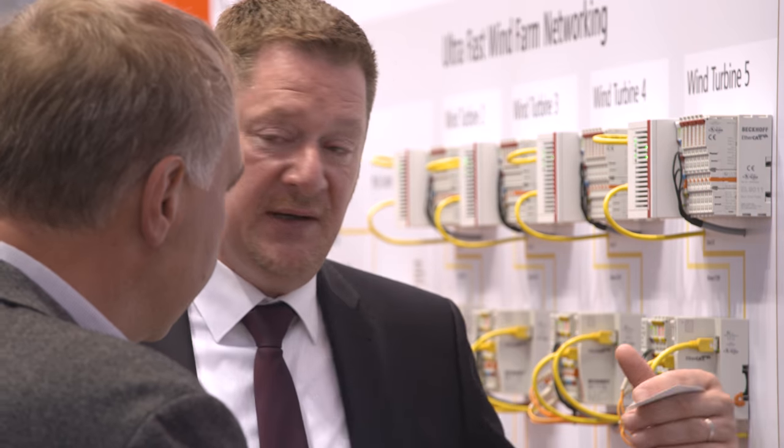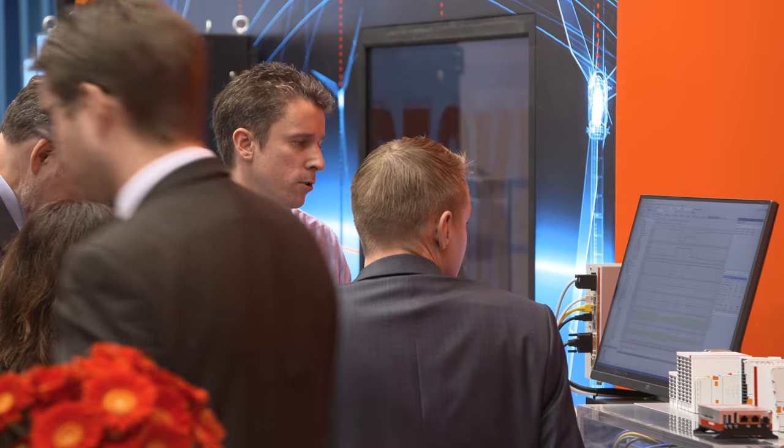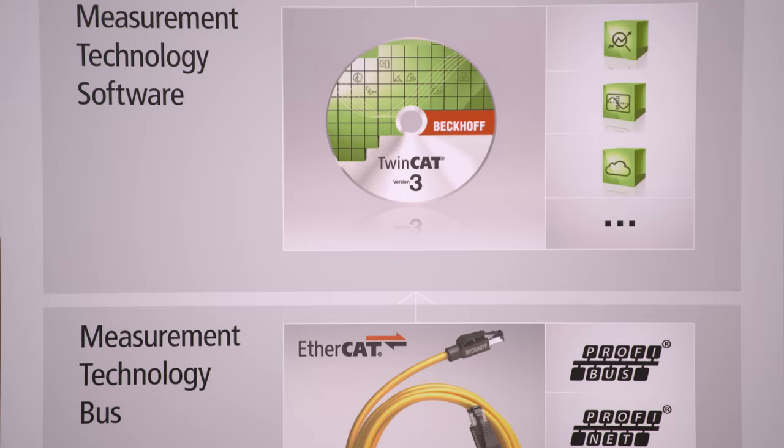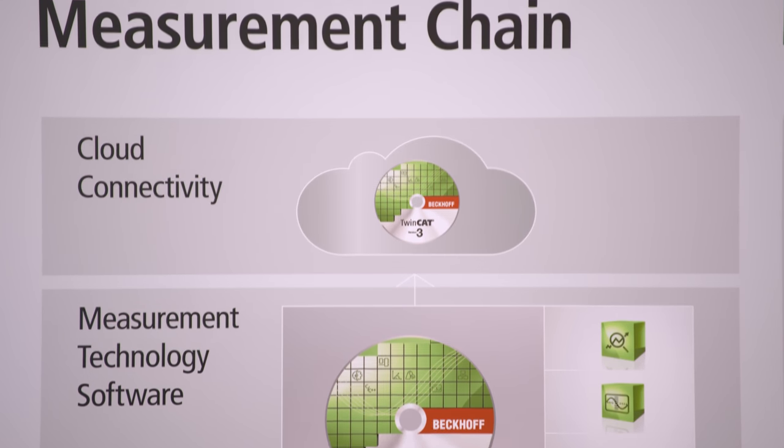At WindEnergy Hamburg, Beckhoff demonstrated how condition monitoring can be integrated seamlessly into the overall controller of a wind farm, with both new plants and retrofit solutions. The complete measuring chain can be implemented with PC-based control and the TwinCAT wind framework.